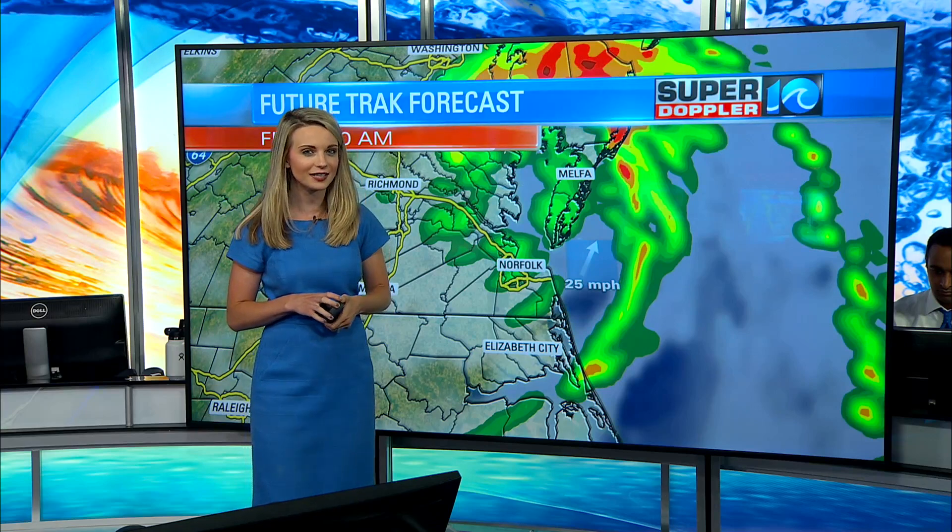We'll have more on how much rain we've already seen, what's still to come, the track, and the entire forecast through the next week — that's all starting at 4 o'clock. If we need to cut in for any tornado warnings, we will do that within the next hour. Otherwise, we will see you starting at 4 o'clock on Wavy TV 10.